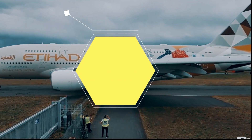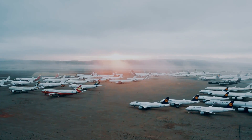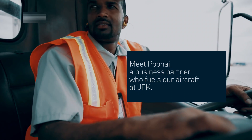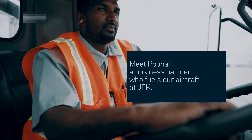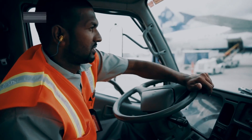Jet fuel is the lifeblood of aircraft, and loading it safely and efficiently is crucial for the success of every flight. Fuel is typically delivered to the aircraft via fuel trucks, which are specially designed to transport and pump jet fuel.